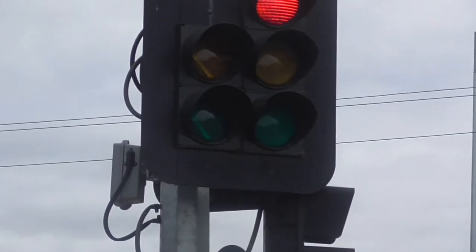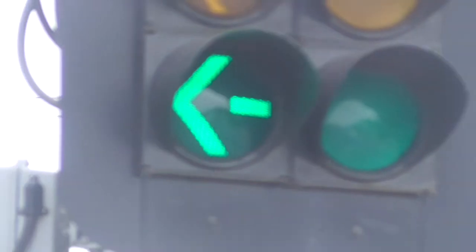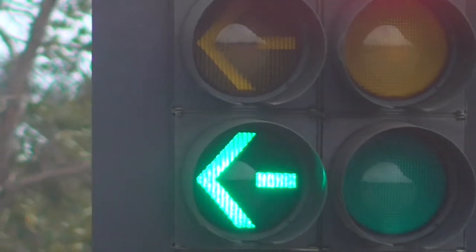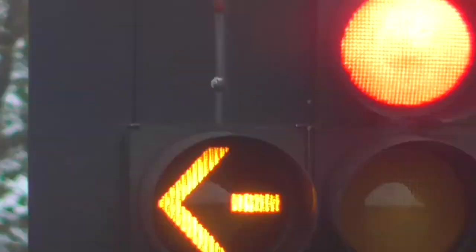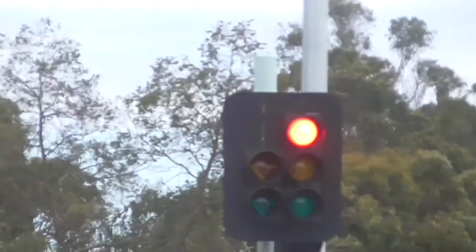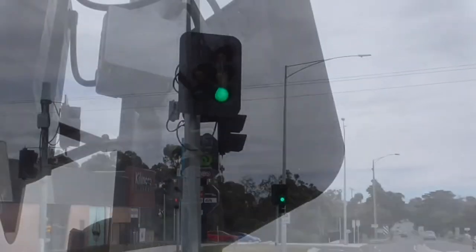They're gonna go green for daytime running and then the arrow is going to come on here. So is the other one. Here's the back of the traffic light.